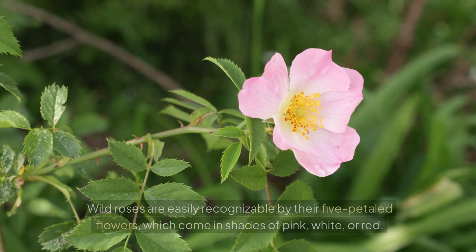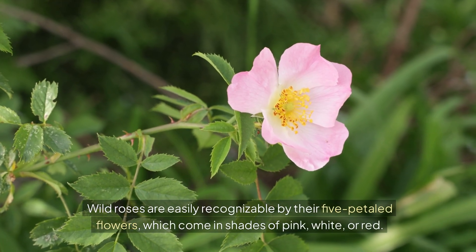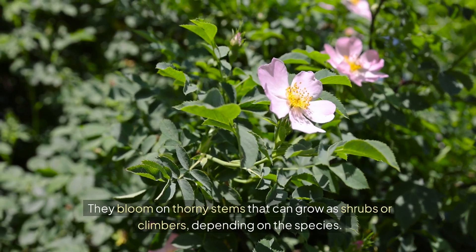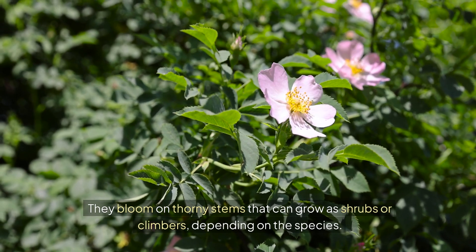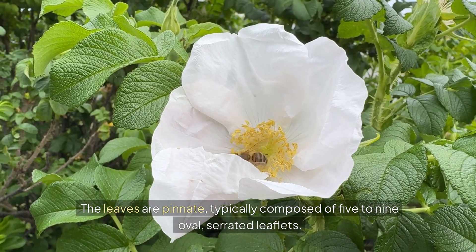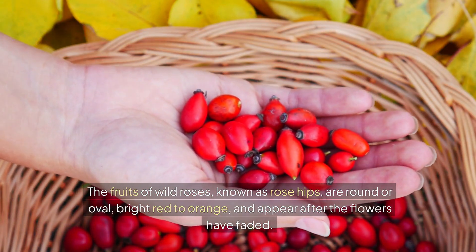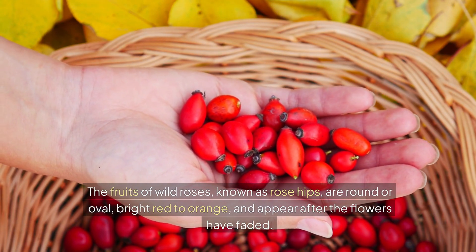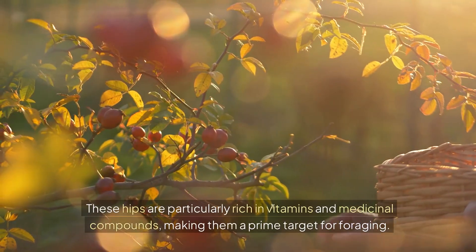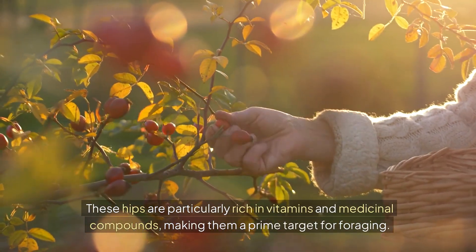Wild roses are easily recognizable by their five-petaled flowers, which come in shades of pink, white, or red. They bloom on thorny stems that can grow as shrubs or climbers, depending on the species. The leaves are pinnate, typically composed of five to nine oval serrated leaflets. The fruits of wild roses, known as rose hips, are round or oval, bright red to orange, and appear after the flowers have faded. These hips are particularly rich in vitamins and medicinal compounds, making them a prime target for foraging.